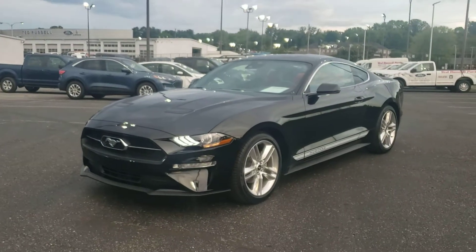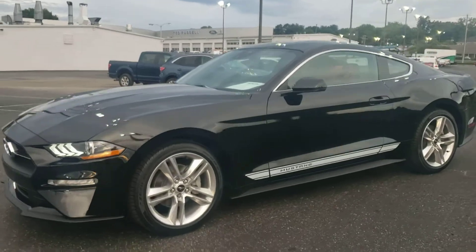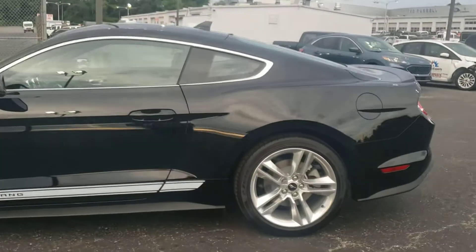This is Mary with Ted Russell Ford on Kingston Pike. We're going to do a real quick walk around on a 2021 Ford Mustang. It has the 2.3 EcoBoost, 310 horsepower.